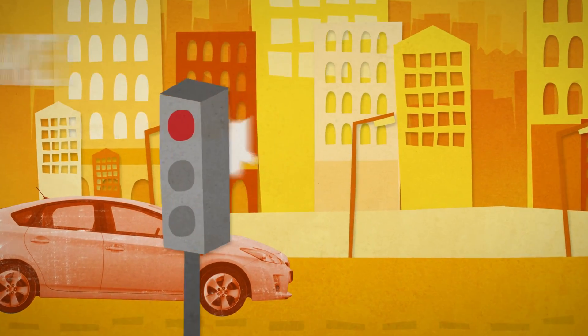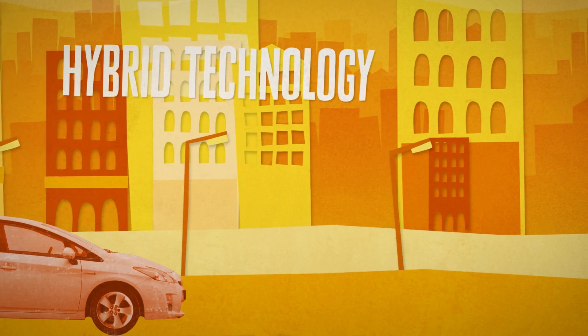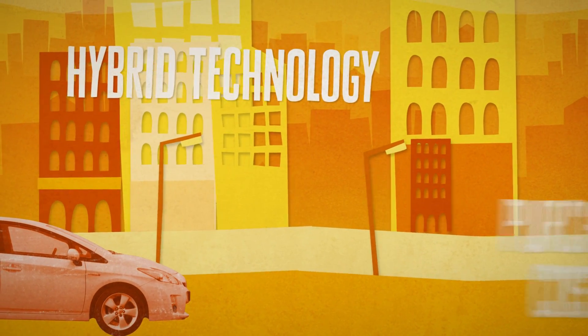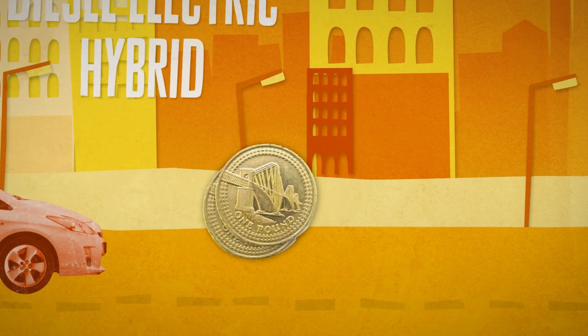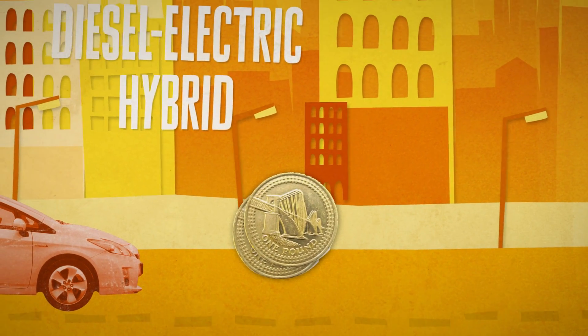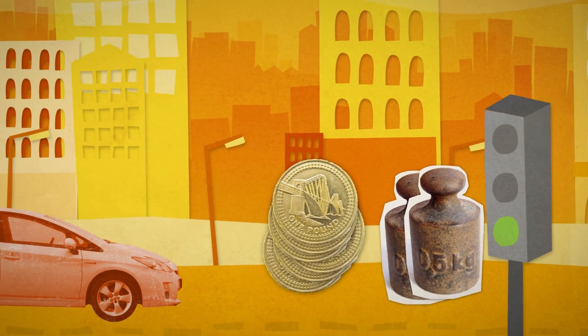Hybrids can provide the performance of a larger engine with the economy of a smaller one. Hybrid technology generally means extra purchase cost, but lower fuel costs than a petrol or diesel. Diesel-electric hybrid powertrains are relatively heavy, which in real life can offset some of the theoretical fuel economy savings.